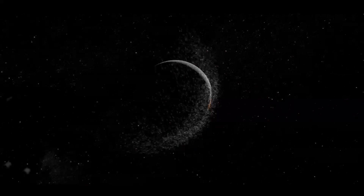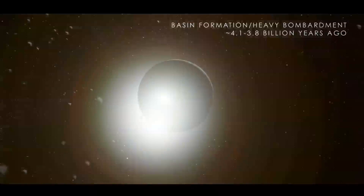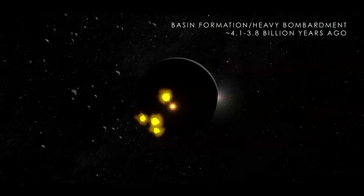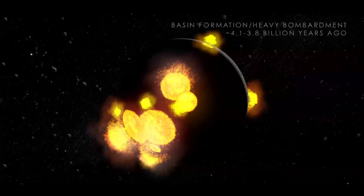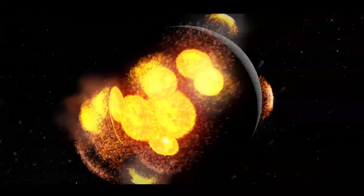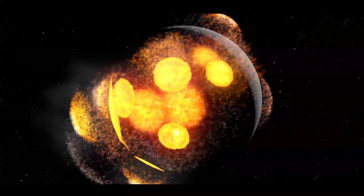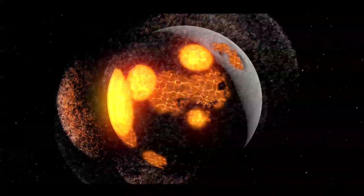This impact marked the beginning of a period that would cause large-scale changes to the Moon's surface. One by one, more huge collisions shaped the terrain, some forming large basins that would eventually fill in to become the dark-colored patches of the Moon, known as Maria. They began as normal craters, but soon started to change due to the size of the impact on the relatively thin crust.